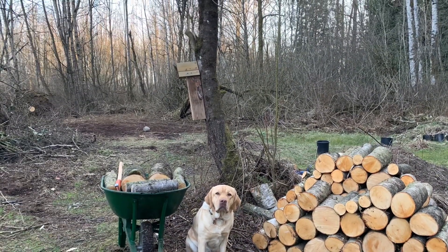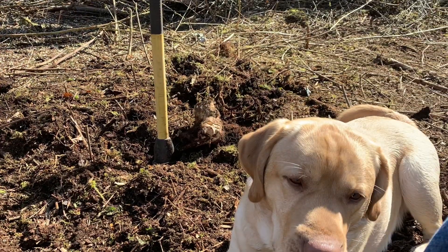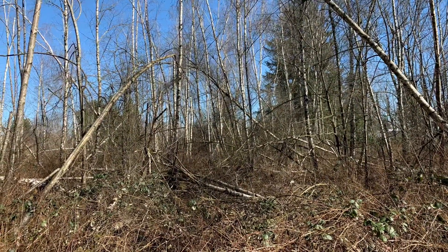As promised, you will see lots of Finn. He has a way of making himself rather front and center — he is not camera shy in the least, so he'll make regular appearances.